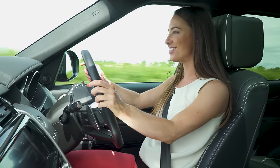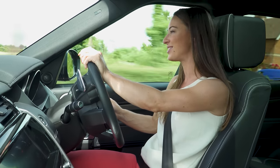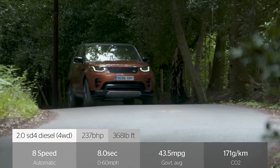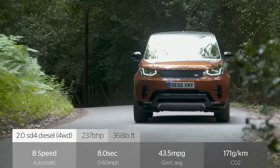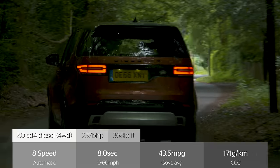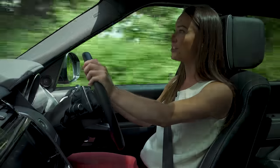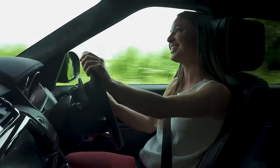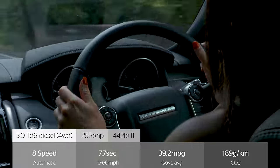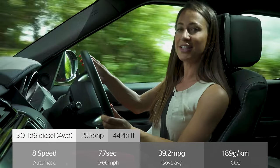There are only three engines to choose from with the Land Rover Discovery, and the emphasis is very much on diesel. The entry-level SD4 copes very well in a car this size, even if there is a delay between putting your foot on the throttle and the car picking up any real speed. For a more desirable experience go for the TD6, which we've got fitted to the car we're testing today.